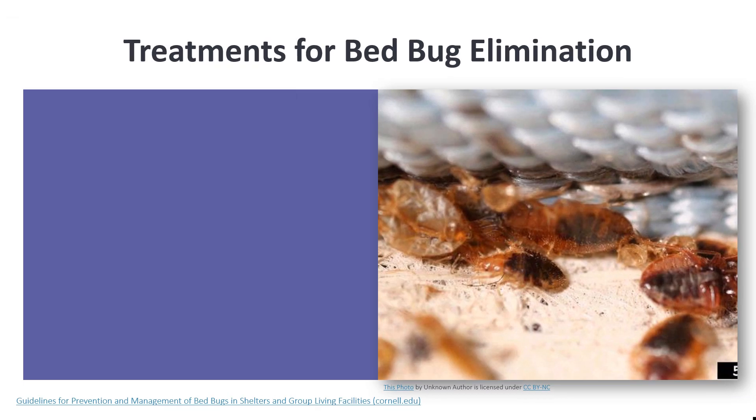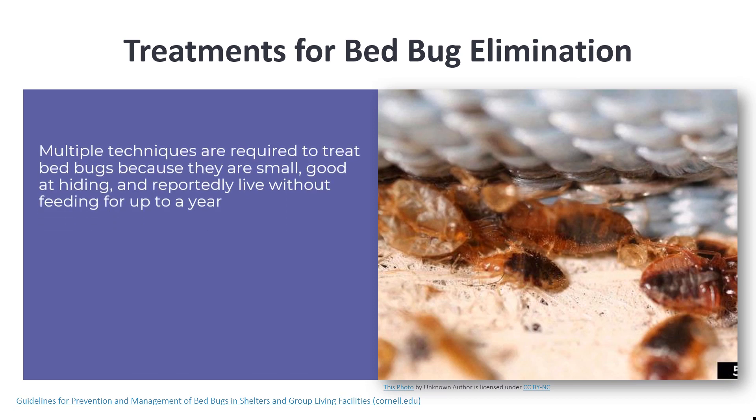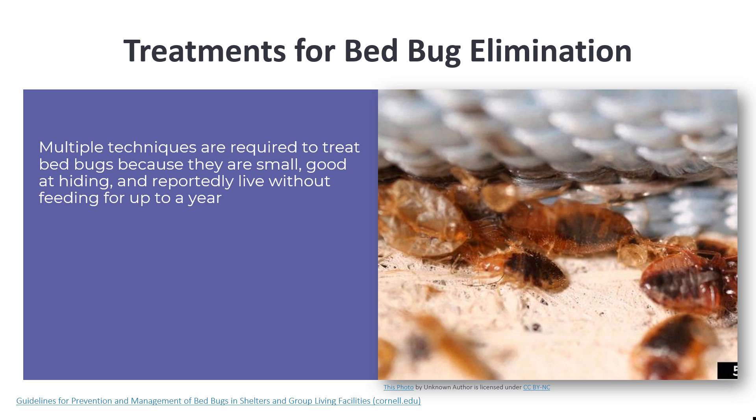Controlling bed bugs is a difficult, money-consuming activity. However, bed bugs can be eliminated with a coordinated effort that includes cooperation of facility staff members and residents. There is no single tool or activity that, when used alone, will eliminate bed bugs — including pesticides. Multiple techniques are always required because bed bugs are small, good at hiding, and reportedly live without feeding for up to a year.